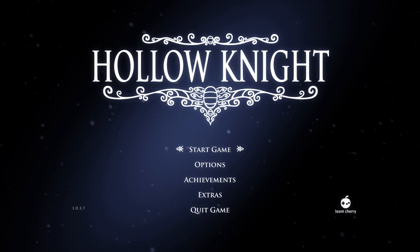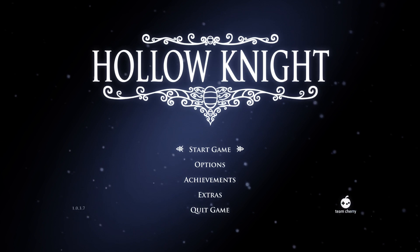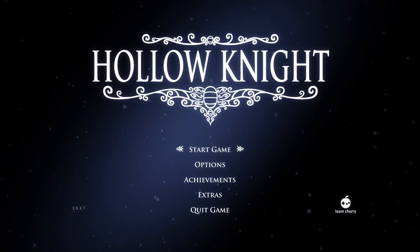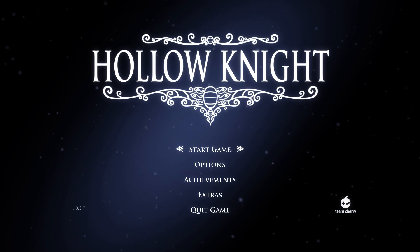Hollow Knight is June's IndieBox game, and for those of you who may not know what IndieBox is, it's a subscription box service that every month picks an exceptional indie game to create a collector's edition box for. They work closely with the developers to create a lavish collector's edition with all kinds of items, art, a soundtrack, and they mail that out to their subscribers.